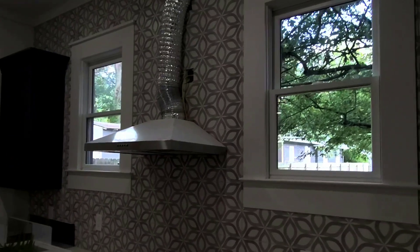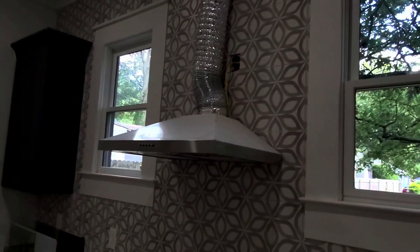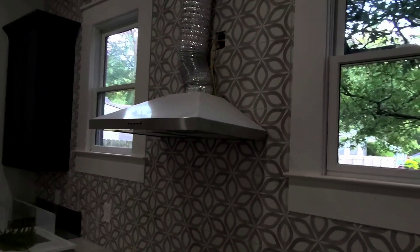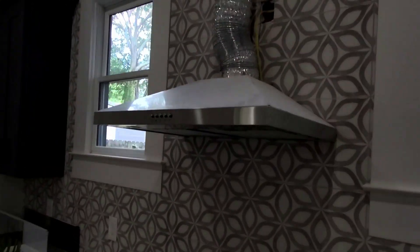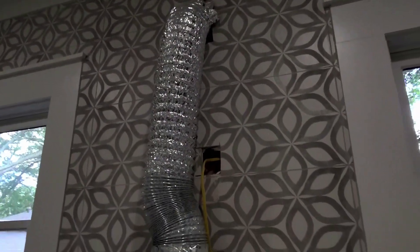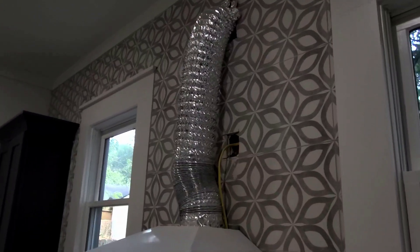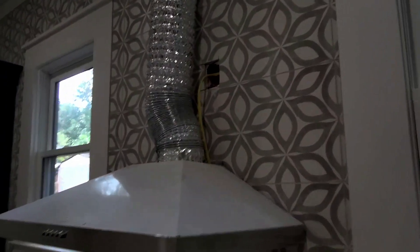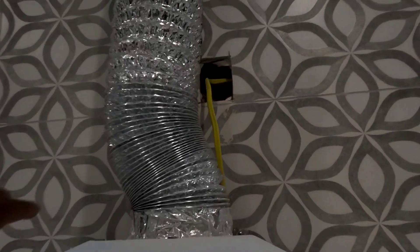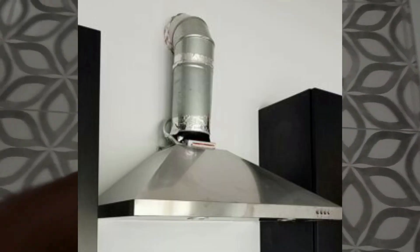This is for my mechanical contractors. What you are looking at is a kitchen exhaust hood with a 6 or 8 inch flex duct. That is a no-no. We need a hard pipe — hard duct, hard pipe duct. No flex.